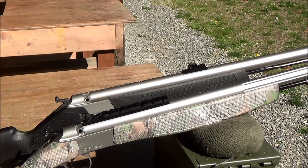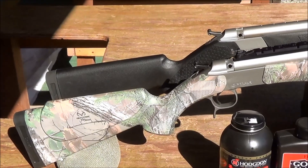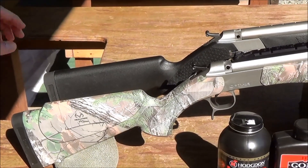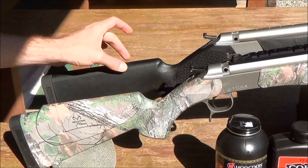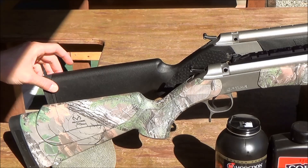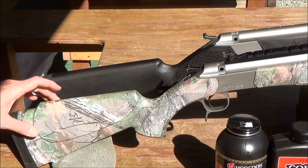Both muzzleloaders also have a reversible hammer spur to accommodate left or right-handed shooters. The Optima has molded cheek risers on both sides of the stock for both left and right-handed shooters as well — this is a feature that the Wolf lacks. However, both muzzleloaders have a very nice recoil pad and both will mount a standard quick detach sling.